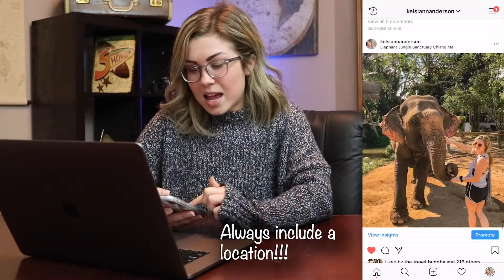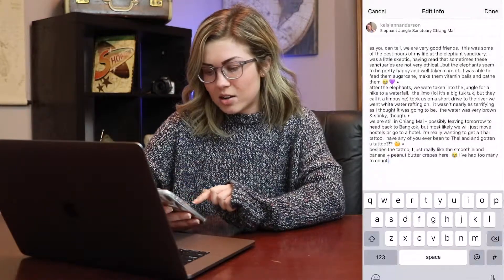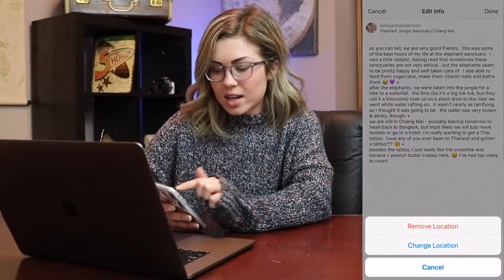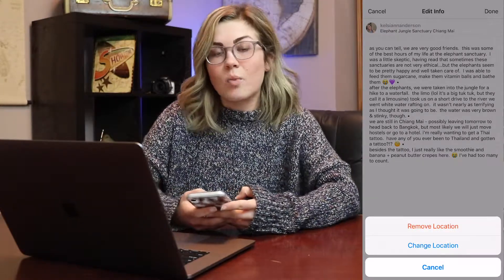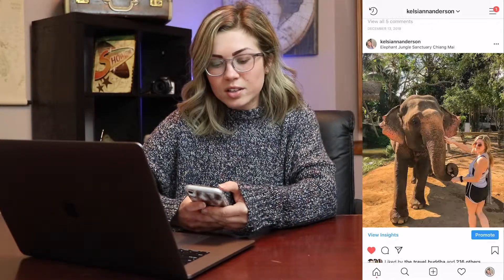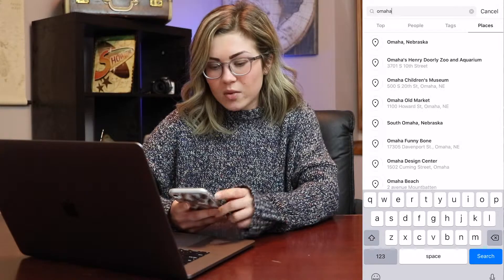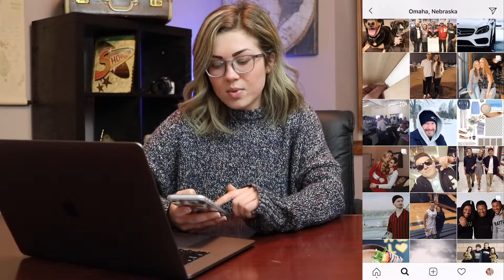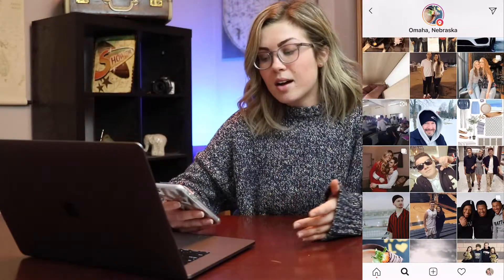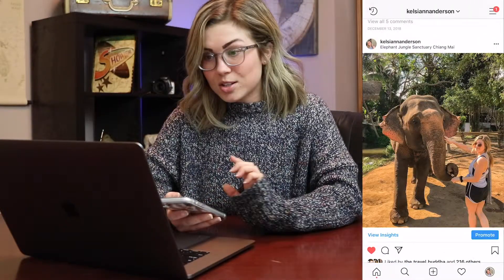Next is location. Here I'm at the Elephant Jungle Sanctuary in Chiang Mai, Thailand, and I put that as my location. You can either remove your location or change it. The purpose of this is that you can literally find people and search by location. So if I were to search Omaha, Nebraska, I can see all the people who posted with that location — this would be a great place for you to look for potential clients and see who's active on Instagram.